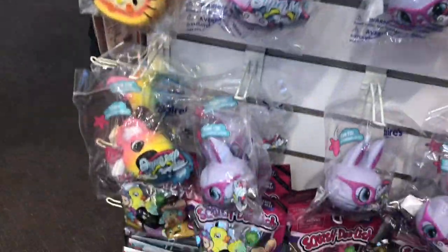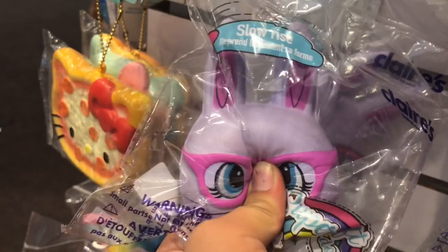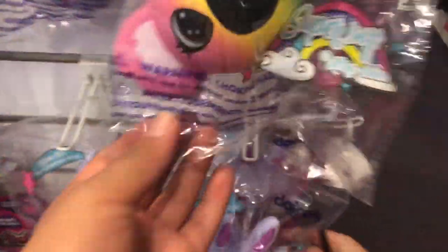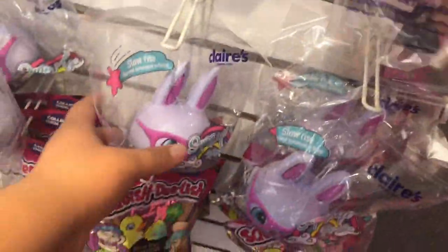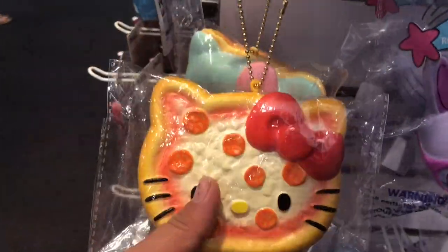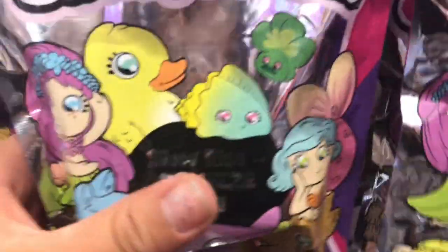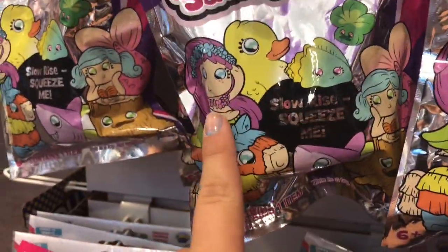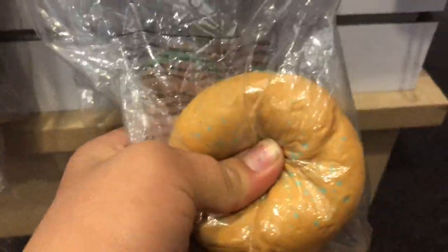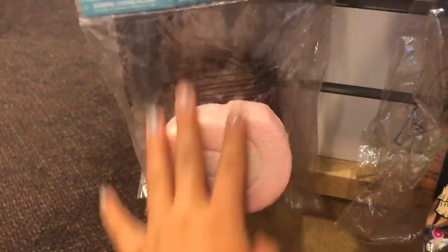We just got to Claire's and there are these new squishies — Claire's slow-rising ones. I've never seen these here and they're super soft. There's this little koala, it's rainbow colored, and then there's this little tiny bunny in a mask. There's also a moon Hello Kitty squishy and a pizza Hello Kitty, and a teal donut. Over here there are Squishy Squish Delish — three of them — so cute, look at the duck! And there are these little cinnamon rolls in brown and pink — so cute!